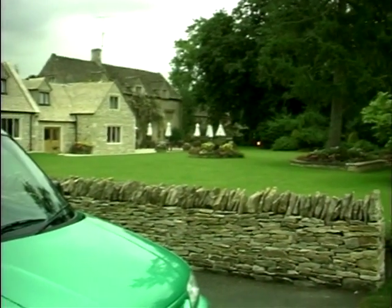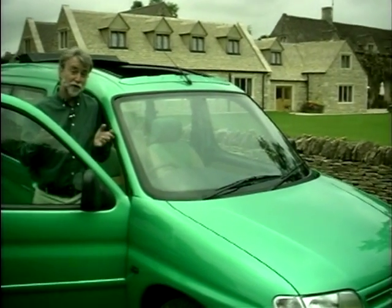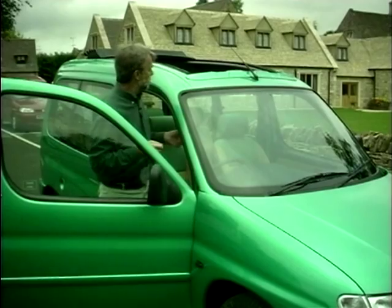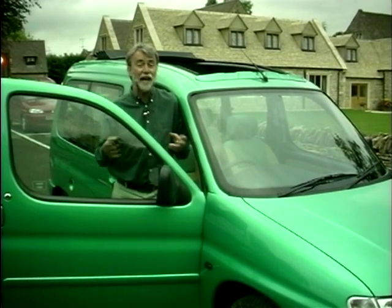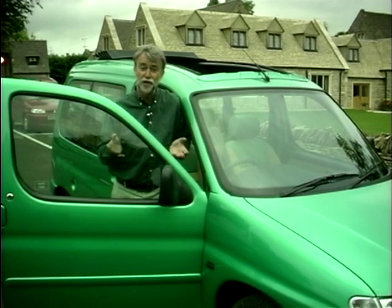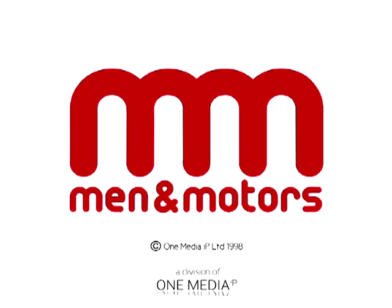Everybody in the motor industry is looking for a particular niche for their product, and Citroen have certainly found one with this car. After all, it's got all the joys of open-top motoring, the space of a big estate car, the practicality of a five-door hatchback, and the price of a supermini. You tell me what it is.